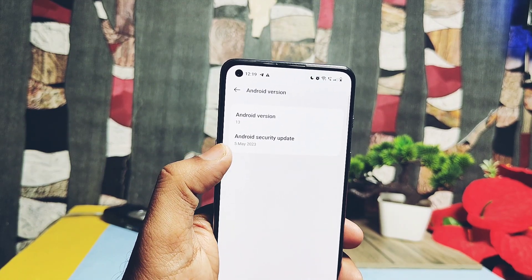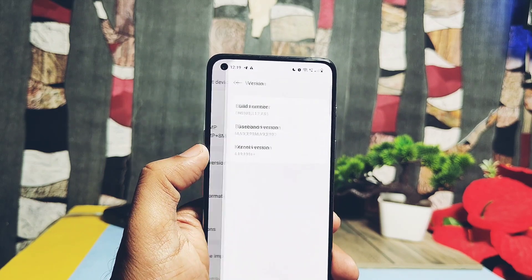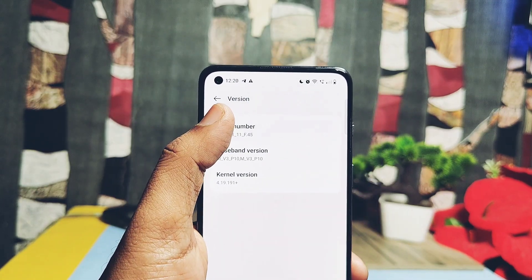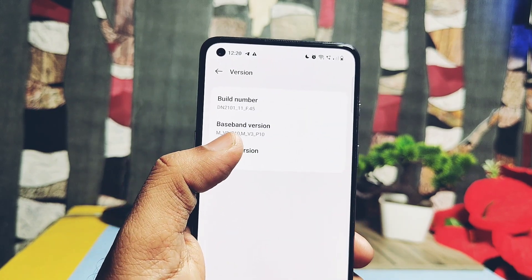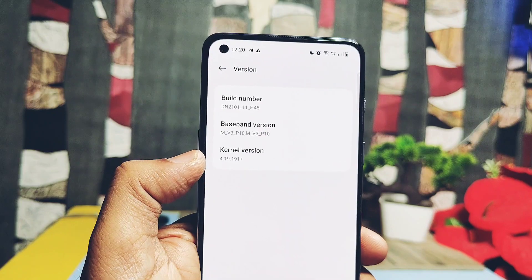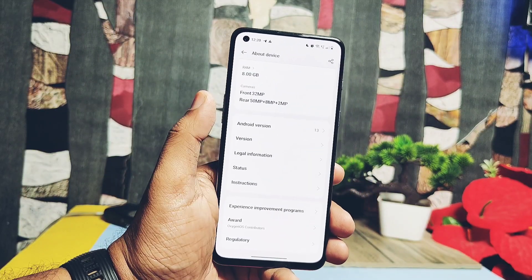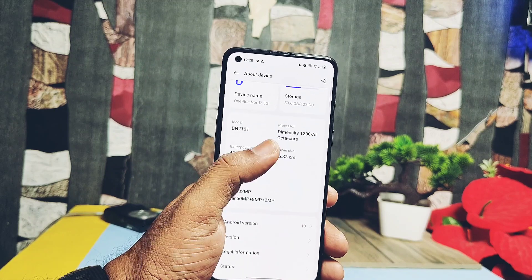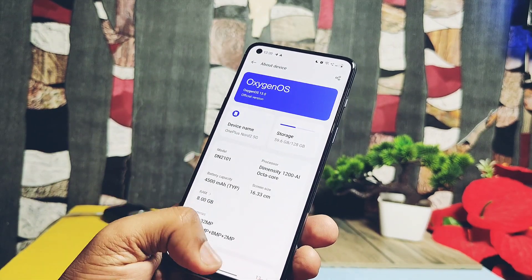The Android security patch is now updated to May 2023 — the last update was on the April security patches. Under the version section, it's showing the build number as F45. The current kernel version is the same as the old build: 4.19.191 Plus. So major changes have been done only for security patches; as per the changelog, OnePlus has also claimed stability and performance improvements.